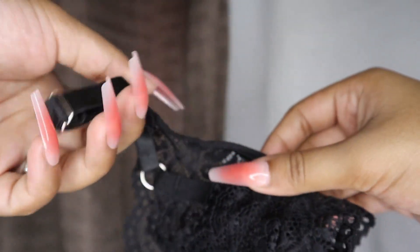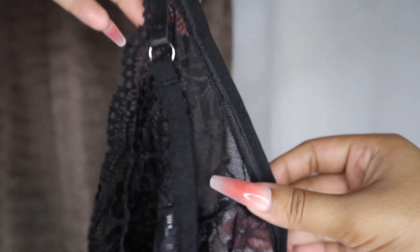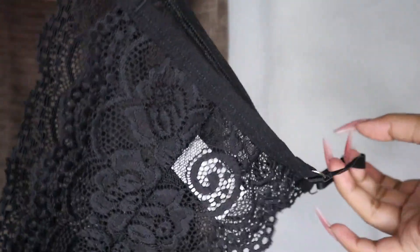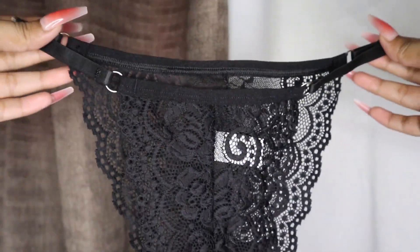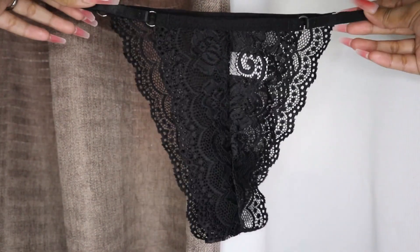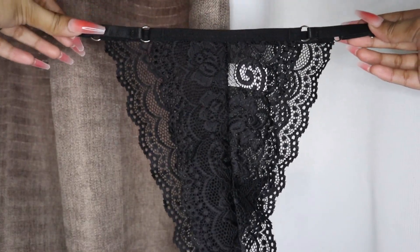Hello everyone, welcome back to my channel. So for today's video, this is going to be part 32 of our super sexy lingerie haul from Shopee. So I hope you guys enjoy.